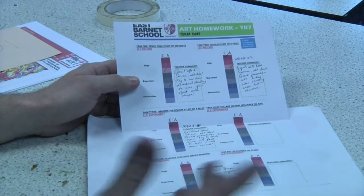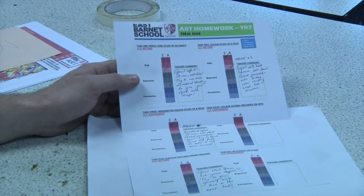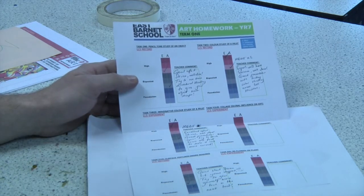In RE we've actually changed the presentation of our homework marking so that it ties in with the school's new report system and learning ladder. We found that this has made it a lot easier for students and parents to see just exactly how they're doing in the subject.